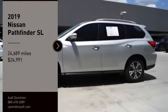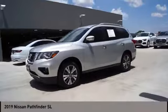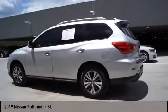Come test drive the 2019 Pathfinder. The Pathfinder has a premium interior with three rows of seating for up to seven passengers, as well as versatile seating and cargo configurations.